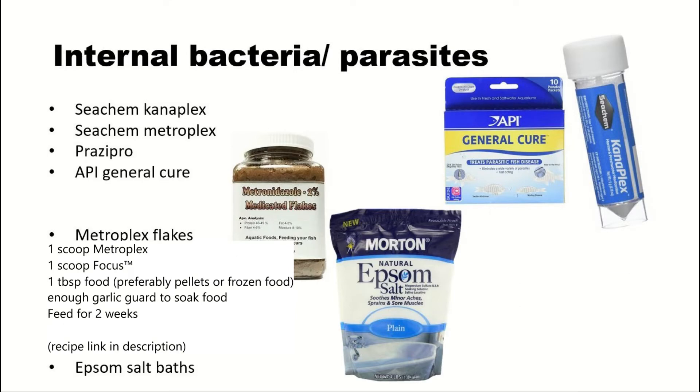Now if you've done all of that and your fish still has swim bladder disease, it is very unlikely it's still constipation. You'll want to move on to the next steps and assume it's either an internal bacteria or an internal parasite. This isn't as common as constipation, but it's still very common.